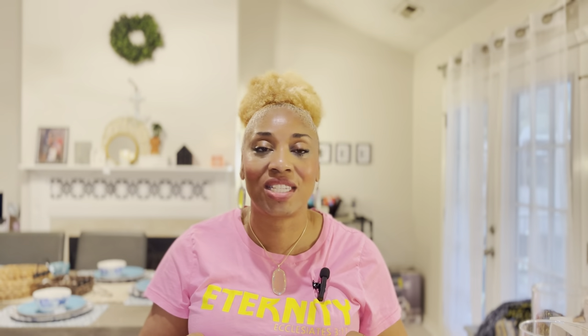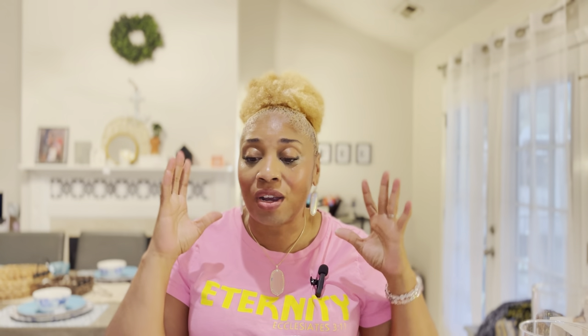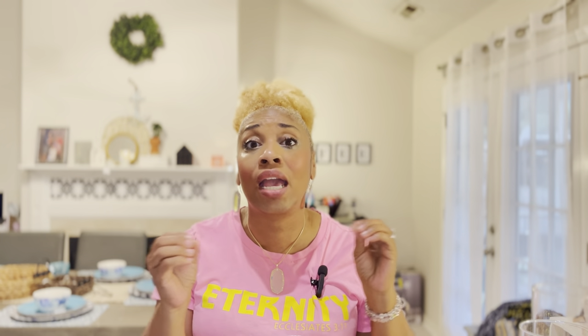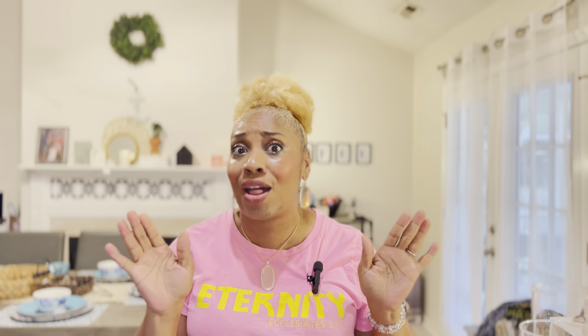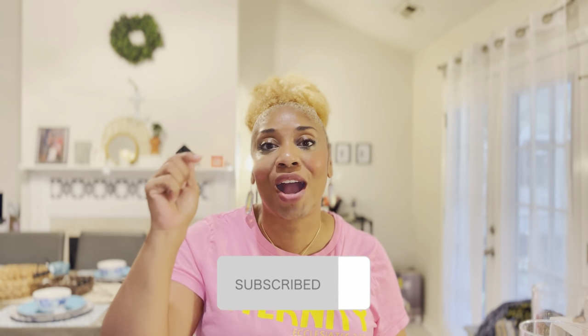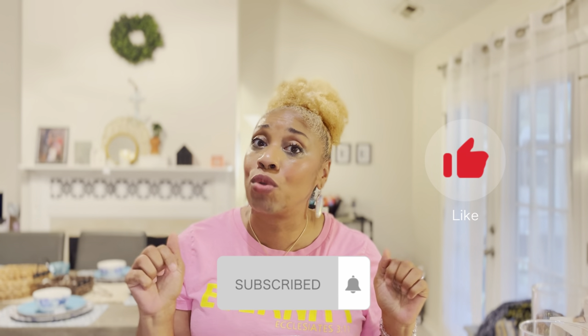But this concludes my fall haul. Thank you for watching. I'm going to be doing a Decorate With Me video coming soon. These are all of my goodies and I spent less than $30 — that is amazing. Hit us up, subscribe, and hit the like button, and we will see you next time. Happy fall, y'all.